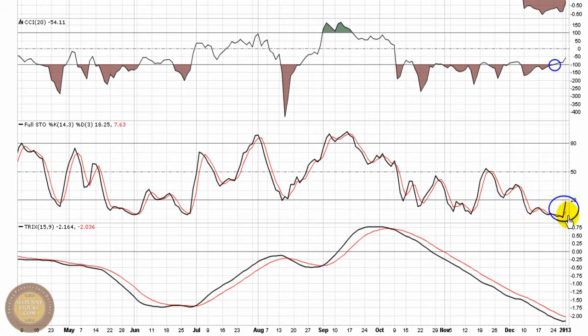Full stochastic also made a turn, still in oversold territory, but showing early signs that some bullish momentum is coming into the play. And the Trix — it's a lagging indicator, but it's even starting to flatten now, giving hints that a bullish cross could be coming, signifying a reversal in trend.